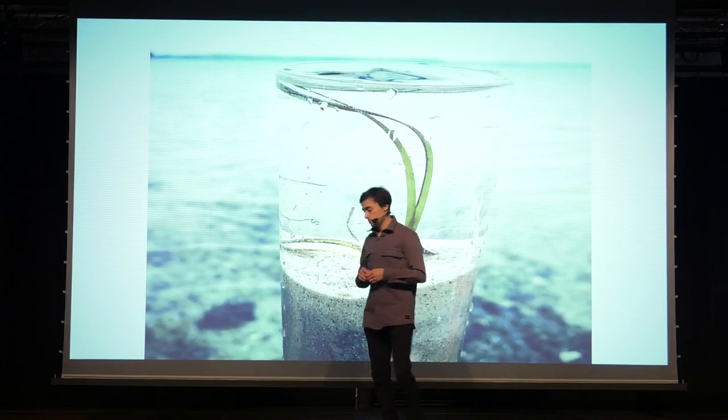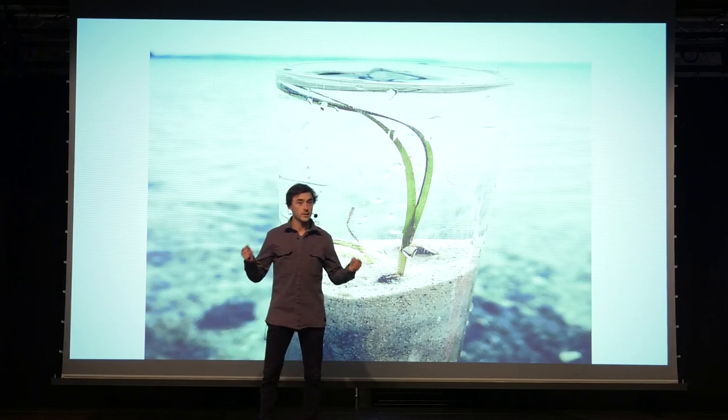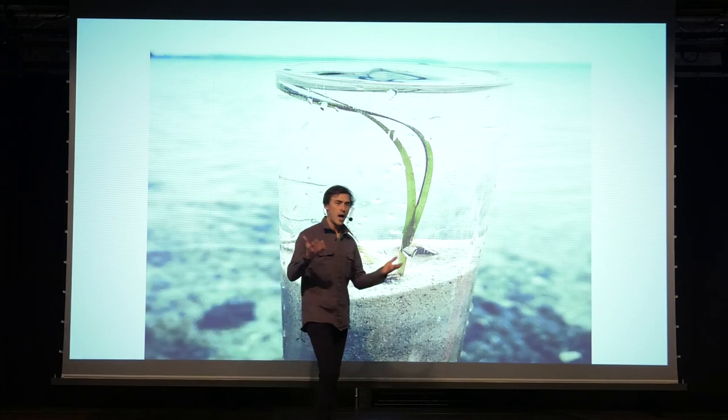So, now I would like to convince you that with the help of electric cable bacteria, the sulphide around the roots could be efficiently removed. But how?